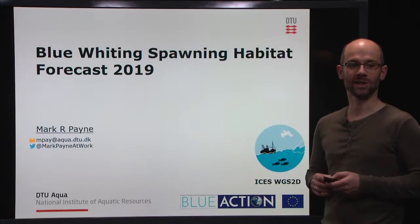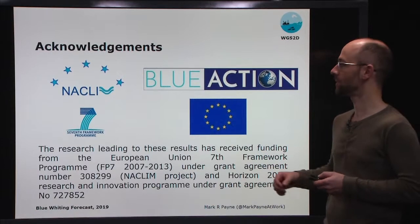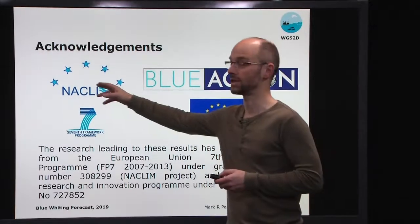I'd like to start by acknowledging our funding agencies that have provided the funding for this work, in particular the Horizon 2020 project Blue Action, and the EU FP7 project NARCLM.